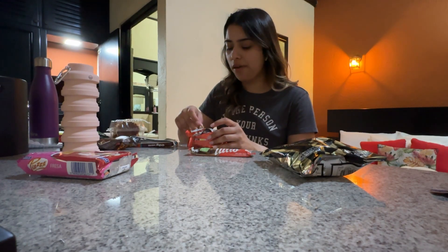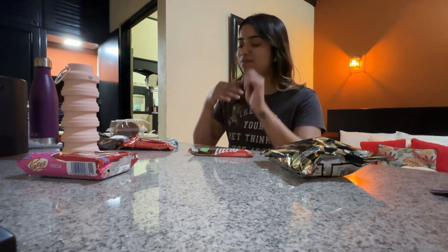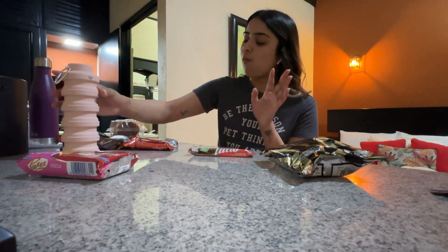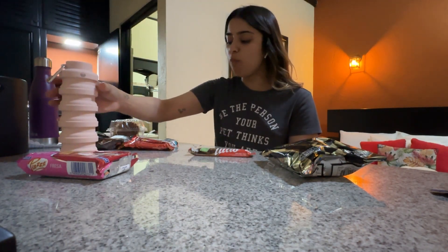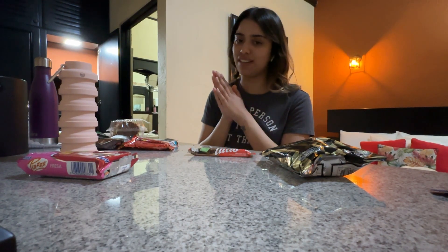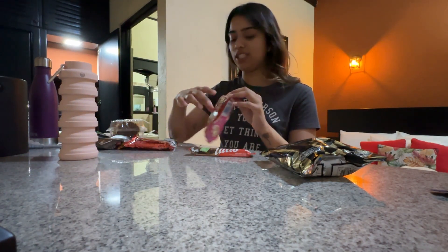I don't hate it. The rice is nice, but it doesn't take me over the moon or something like that. But it's not bad — pretty decent. I would give that like a seven out of ten as well. Nothing really grabbing my attention here.